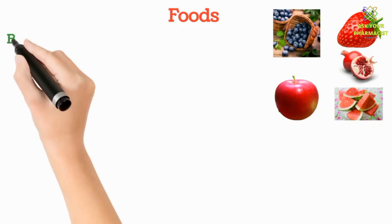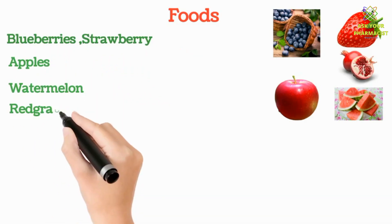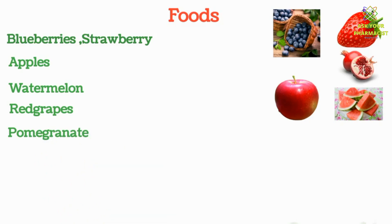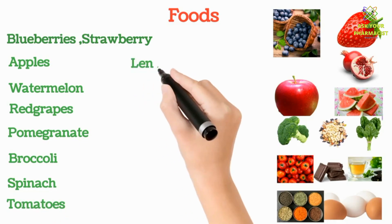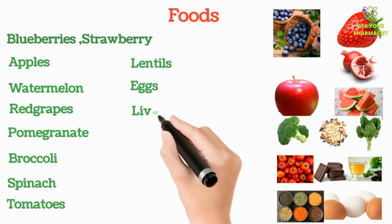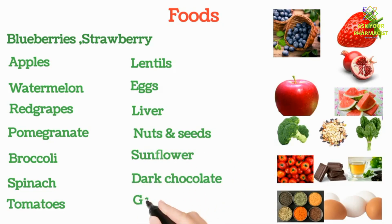The foods which are a good source of antioxidants include blueberries, apples, watermelon, red grapes, pomegranates, broccoli, spinach, tomatoes, lentils, eggs, liver, nuts and seeds, sunflower, dark chocolate, and green tea.